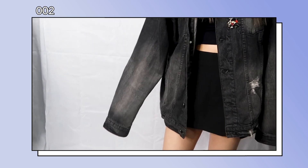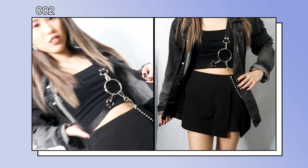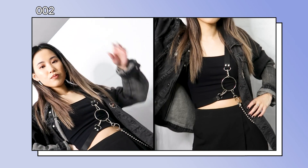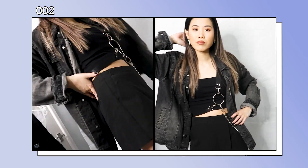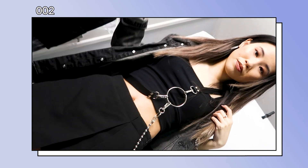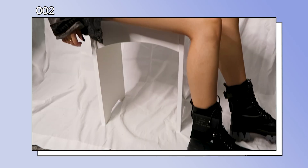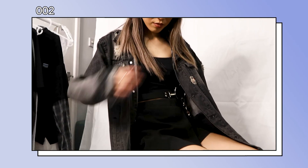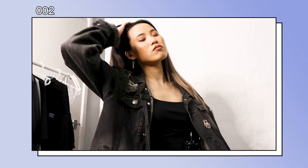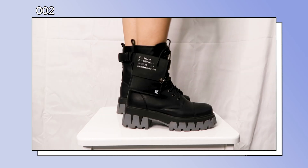Another piece I found in Sham's wardrobe is this body chain accessory, which I thought complements the whole outfit really well. To make it more edgy, I chose these lace-up boots that match the colours of the outfit as well.